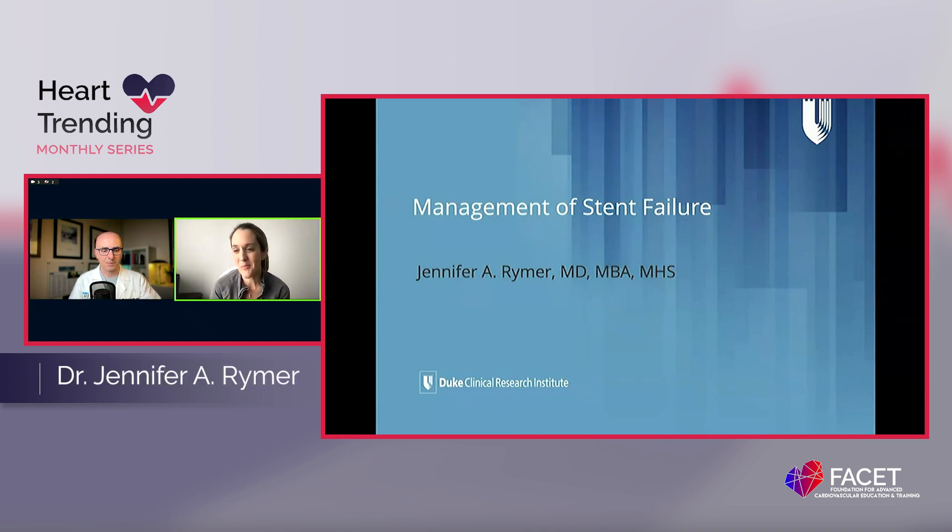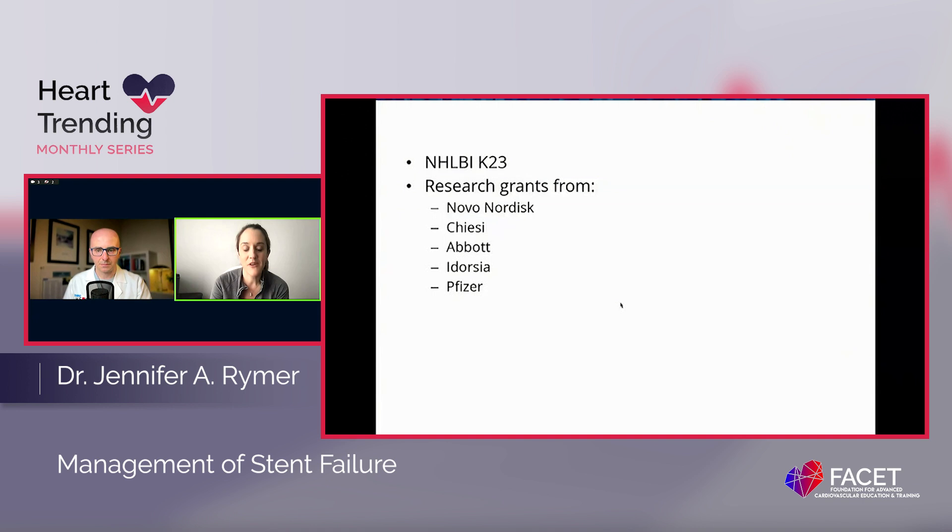Thank you. I really appreciate the opportunity to be here and talk about something that I am really passionate about, which is in-stent restenosis. I'm also going to talk about in-stent thrombosis and really focus on management of stent failure as a whole. My interest comes both from a research perspective — I was on the SCAI Consensus paper on ISR and in-stent thrombosis — and I am doing some active research in this area.